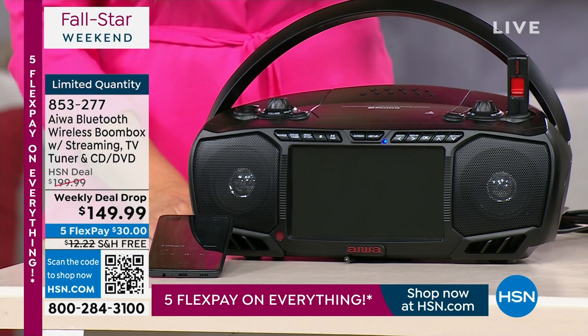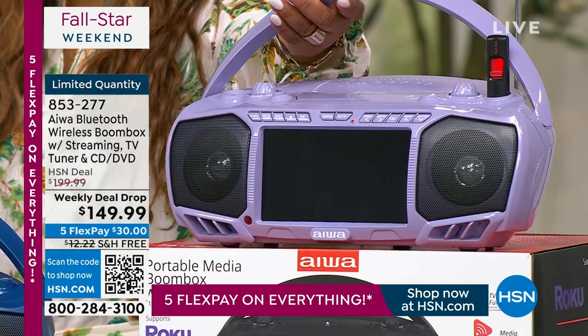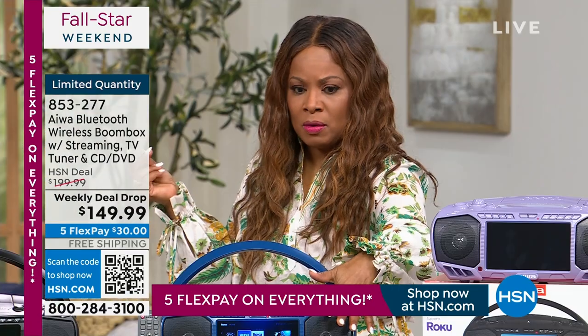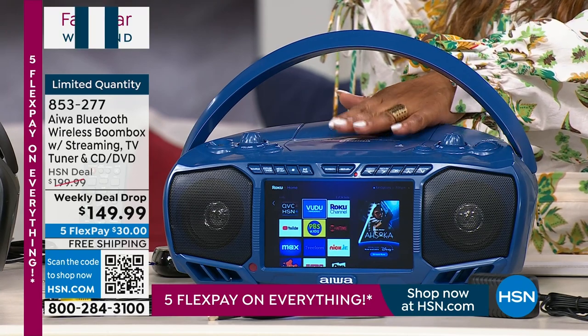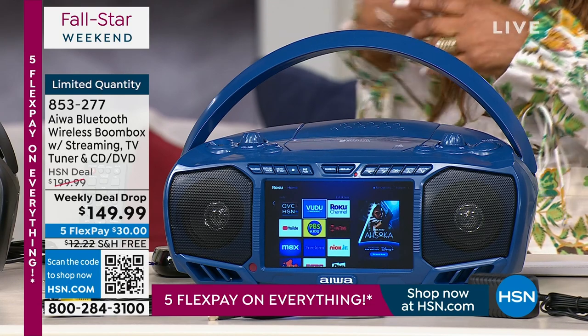Let me show you the lavender. As I mentioned, the lavender is now completely sold out. The next color that will sell out will be the navy — the blue — and there are only seven remaining in the blue.